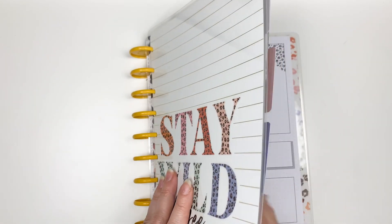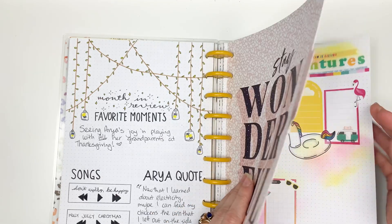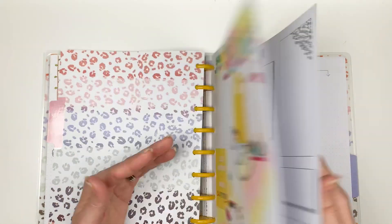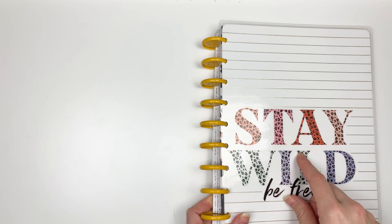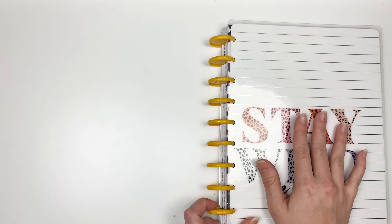For the bullet journal, I will continue using this dot grid paper. I'll stop 2021 on one divider and start 2022 on another. I have some pre-made journaling inserts from the Happy Planner that I'll move aside and just start fresh for 2022. The content within the bullet journal will shift — because I'm moving away from the wellness planner, sleep tracking and step counts will now be housed in the bullet journal.